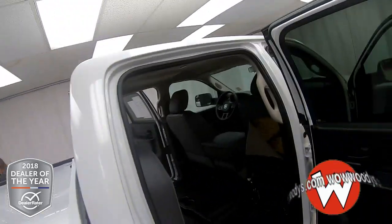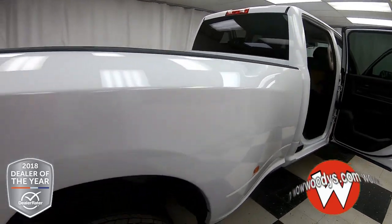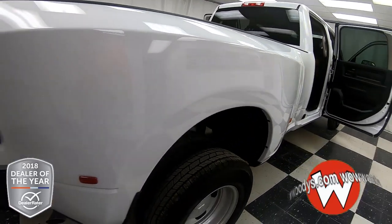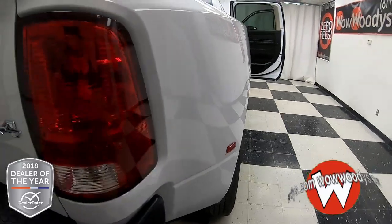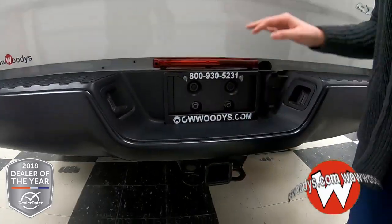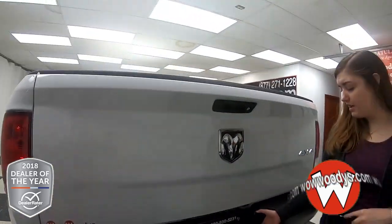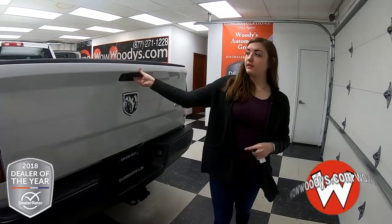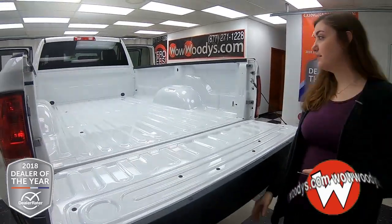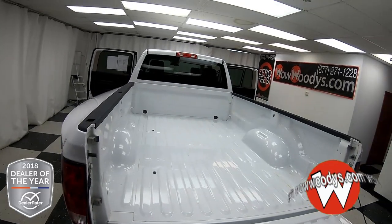Making your way around the side — this is a dually, so you have that extra support on your bed. It is a long bed, as you can see. You have your LED tail lamps and your 4x4 badging back here, plus your massive tow package. This thing will be able to haul anything — your trailers, your campers, whatever. You have your hookups right there as well. Looking into the bed, it is enormous because this is a long bed, and you have four tie-down hooks on the sides.